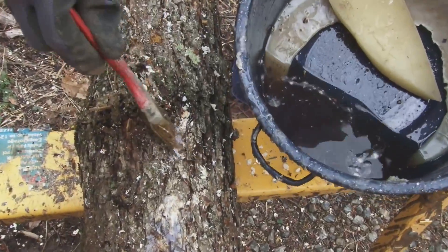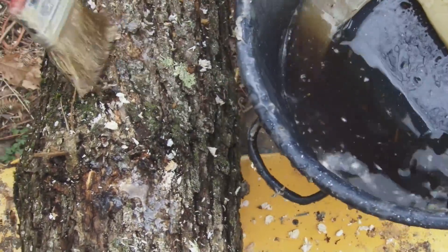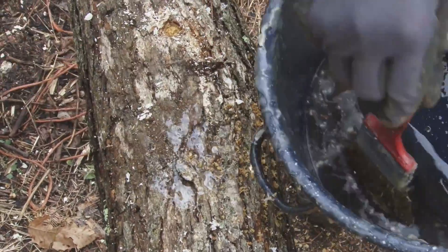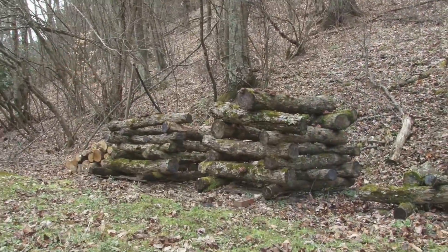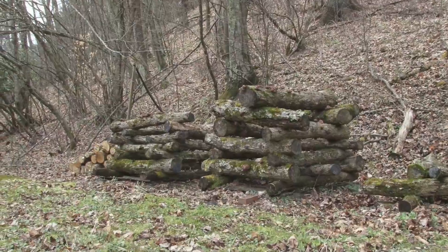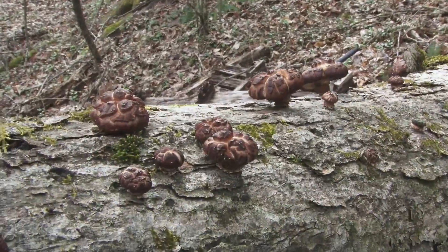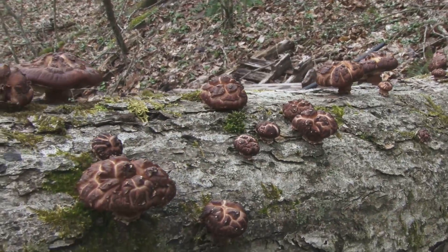After the holes are full, we come back through with a food quality wax that we get from our local cheese plant. Then the logs have to sit for at least six months and sometimes up to a year before the mycelia begins to colonize and we'll start having mushrooms.